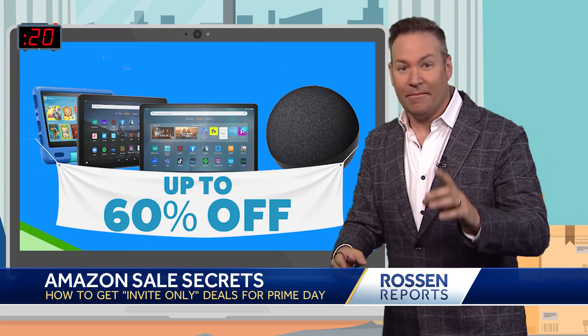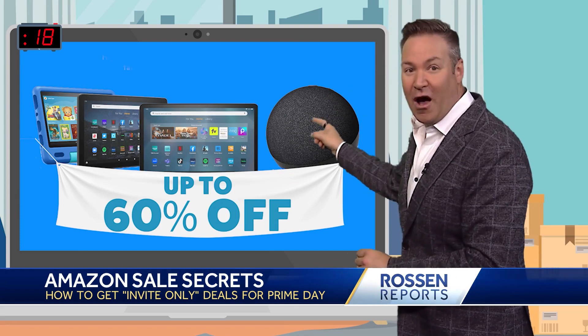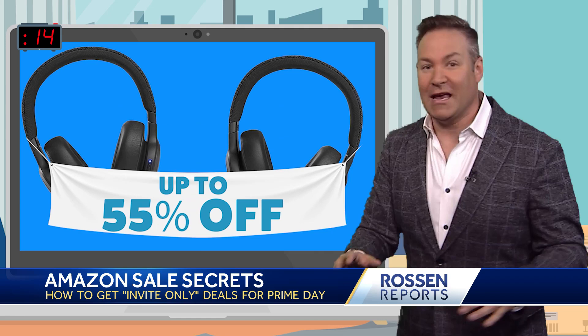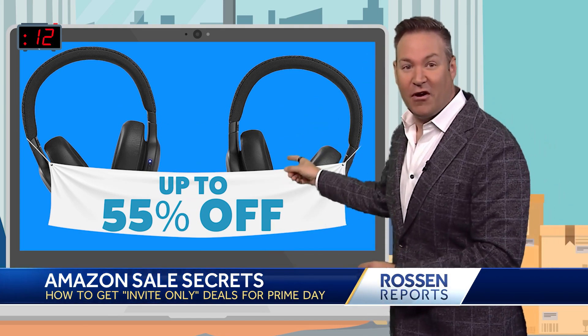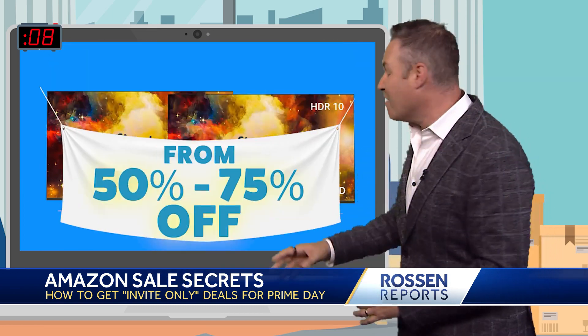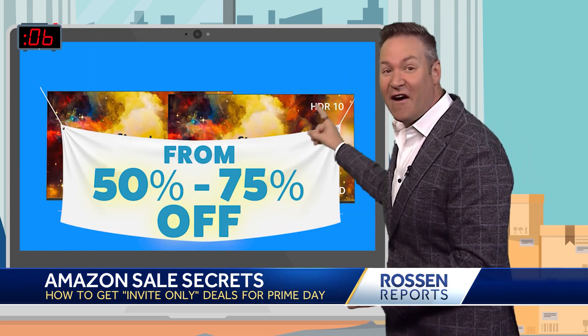So what kinds of deals can you get this year? Up to 60% off on Amazon devices like Echo Dots and Fire Tablets. We're already seeing up to 55% off headphones, and this is the best time to buy a TV — they're going to be marked down anywhere from 50% to 75% off.